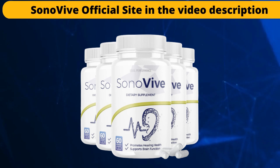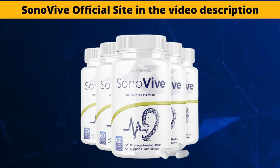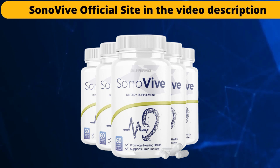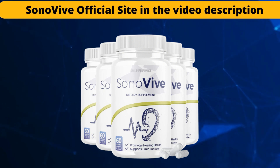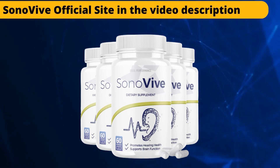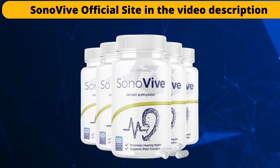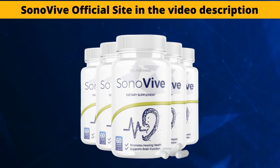The most important thing you should know about Sonovive is where you will get it, because this supplement can only be sold on its official website. This means that you can only buy it safely if you are buying from the correct site of the supplement. Don't buy it anywhere else. If you care about your health, make sure you buy the original from the official site. I will be leaving the link to the official site below this video, in the description box, and with just one click you will make a safe purchase and will not have any complications buying the correct supplement.